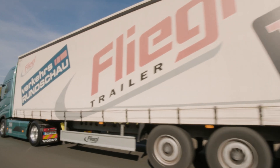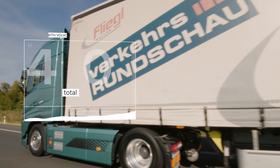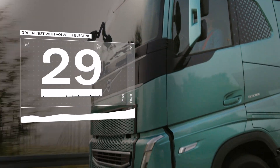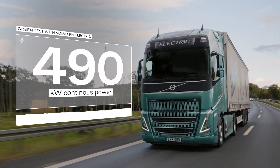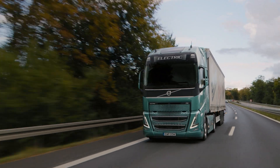And here is the test truck — the Volvo FH Electric: 40 tons total weight, zero tailpipe emissions, and 490 kilowatts of continuous power.